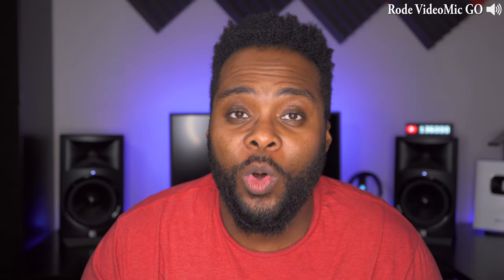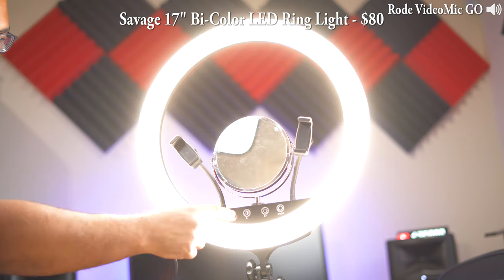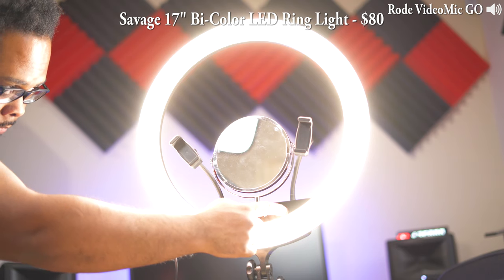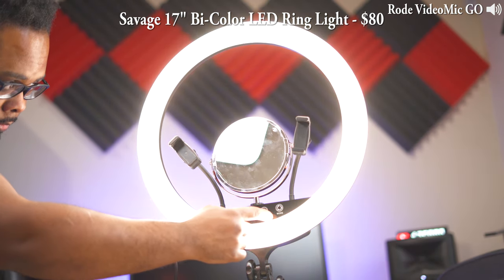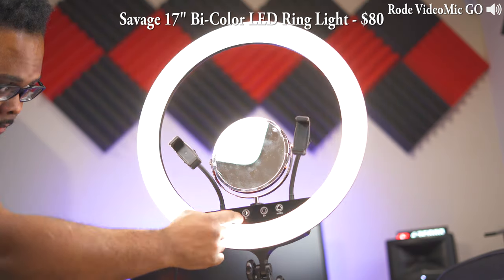Ring lights have become really popular over the last few years and they work great for beauty and makeup videos. I'm using a 17-inch ring light with the camera positioned in the middle. Ring lights are really convenient since you can put the camera right in the middle — right now I have my Sony a7 III and the Rode Video Mic on top of the camera. It's a perfect compact setup. This ring light has a mount for your phone, a mirror so you can easily see yourself, different color modes for soft white, daylight, or in between, a USB port, and adjustable brightness.